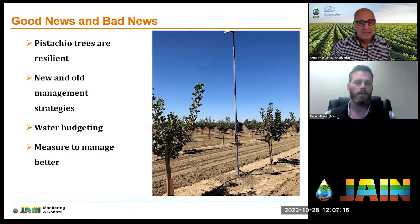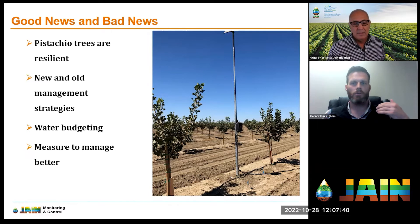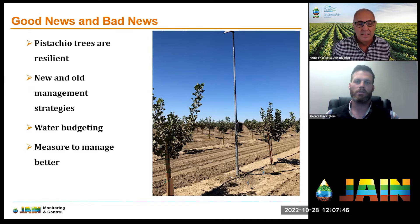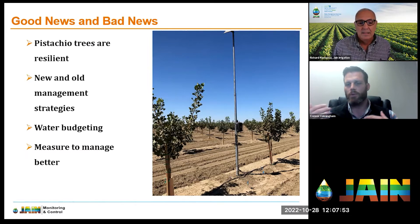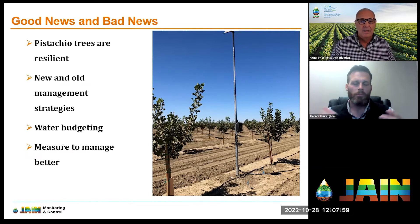The good news is that pistachio trees are incredibly resilient. A lot of the places in the Central Valley have what we'd consider marginal soils — many other crops wouldn't be able to hang in these growing conditions. Thankfully pistachio trees can, which means if you own this land you can still run a business, create a product, and make money on soil that isn't considered good for many other crops.